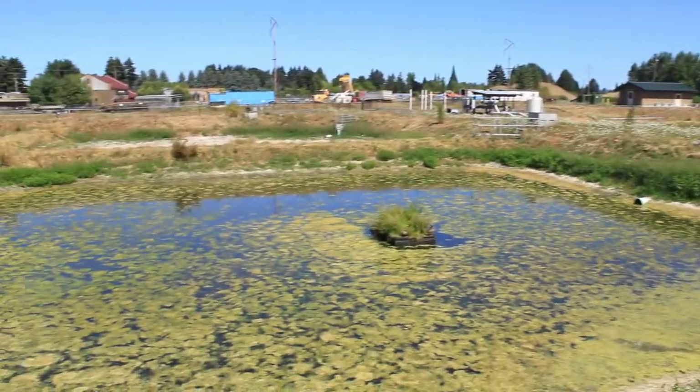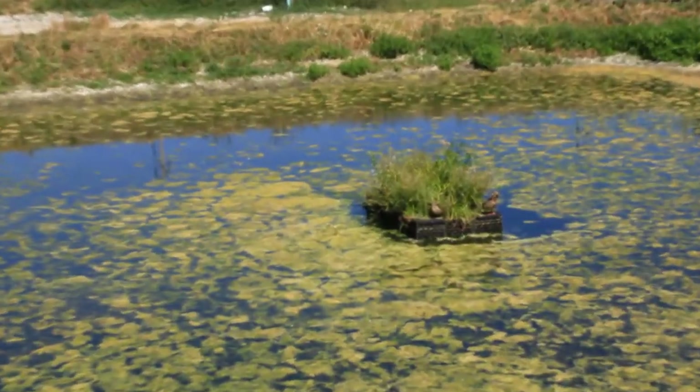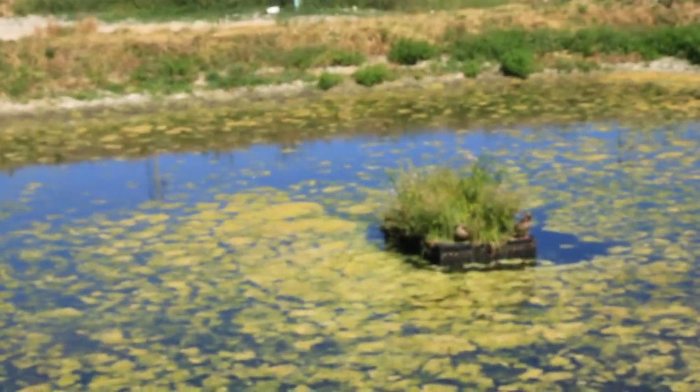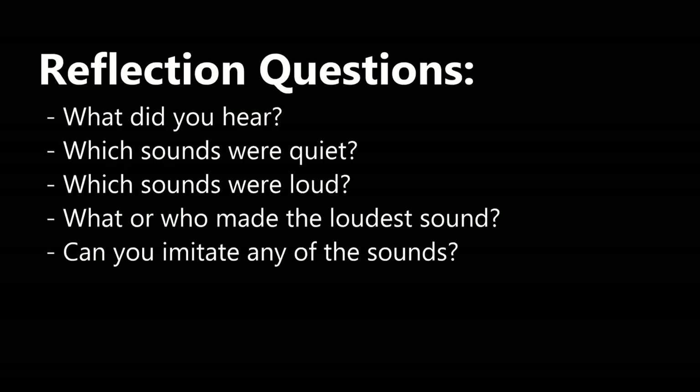We will try to start by listening for sounds that are far away. Distant sounds might be a barking dog, a plane, or traffic. Then move to the next circle and draw sounds that are closer to you, like the rustling wind, flow of water, or your breathing.